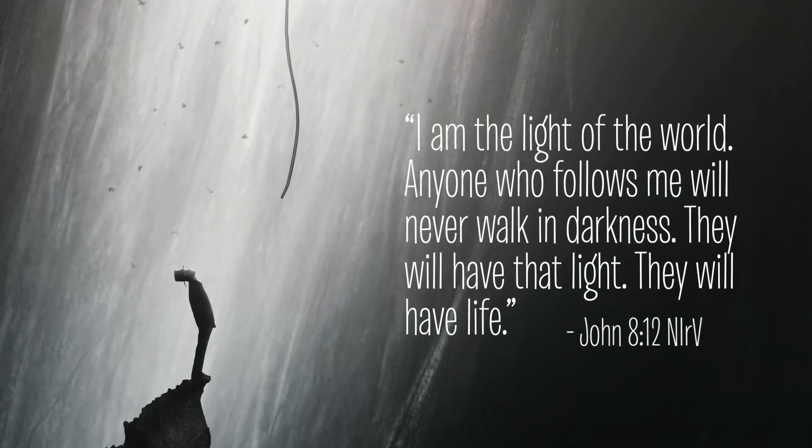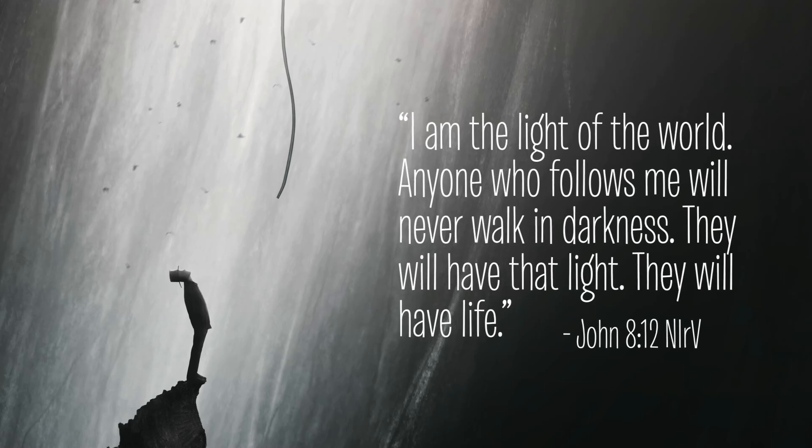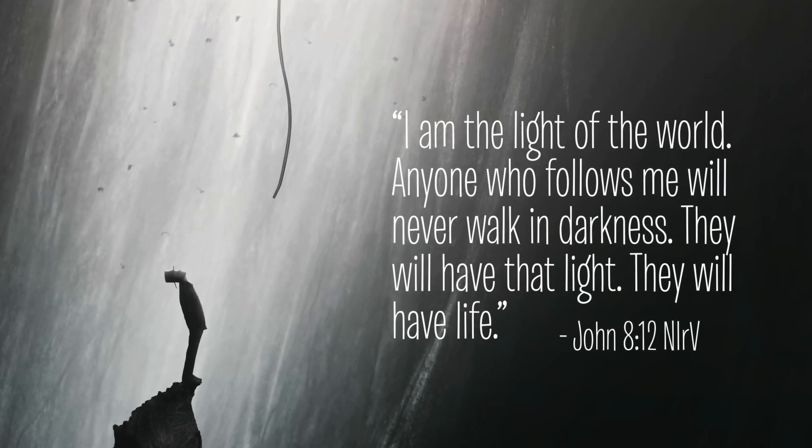We've all done wrong things that hurt others and break our relationship with God. This is called sin, and we can't fix it on our own — it's like living in the dark. But Jesus came to take the consequences of our sin and bring us back to relationship with God. When we turn away from the wrong things we've done and choose to follow Jesus, it's as if he shines a bright light into our hearts and our lives. As Jesus said, 'I am the light of the world. Anyone who follows me will never walk in darkness. They will have that light. They will have life.'